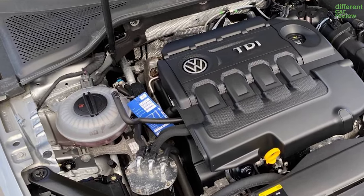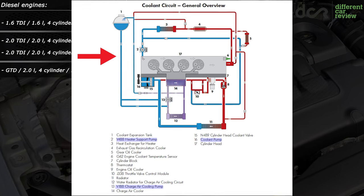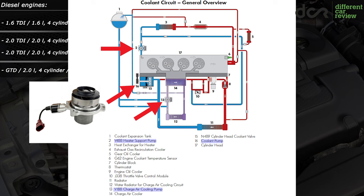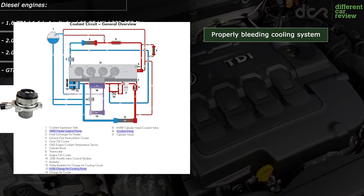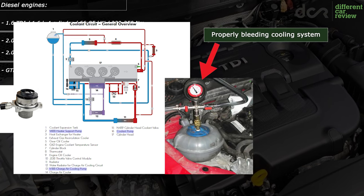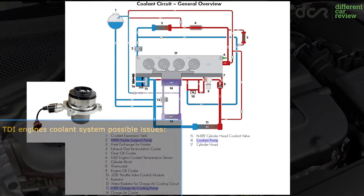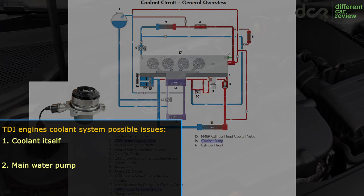Let's move on to the cooling system. All of these engines have a more complex cooling system with a more complex coolant circuit with additional electric coolant pumps, plus the main water pump is switchable. Even bleeding this system is not that easy, since you need a vacuum pump and also a computer to bleed it properly. The two main issues of this cooling system are related to the coolant itself and to the main water pump.